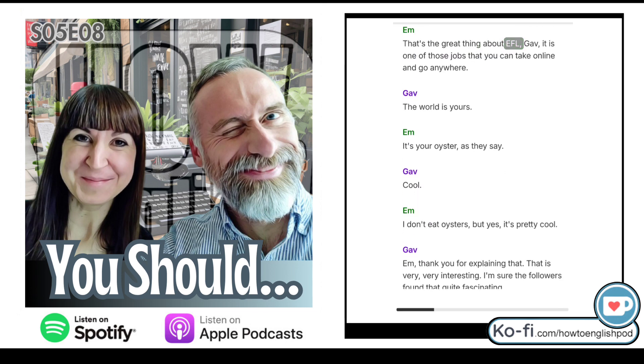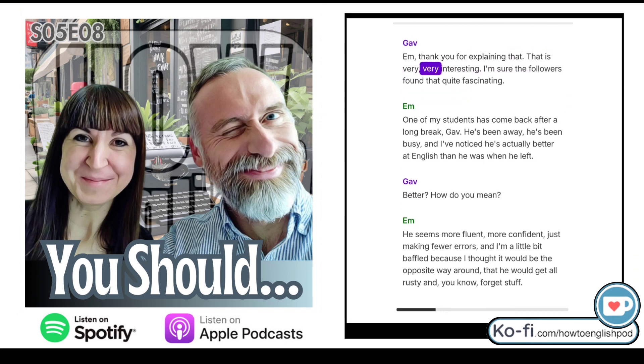That's the great thing about EFL — it is one of those jobs you can take online and go anywhere. The world is yours. It's your oyster, as they say. I don't eat oysters, but it's pretty cool. Thank you for explaining that — that is very, very interesting. I'm sure the followers found that quite fascinating.